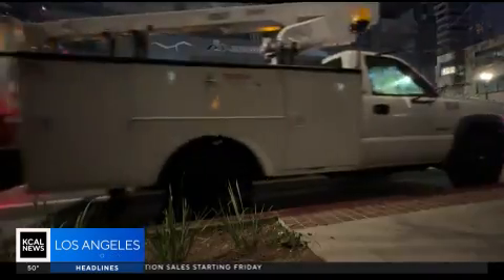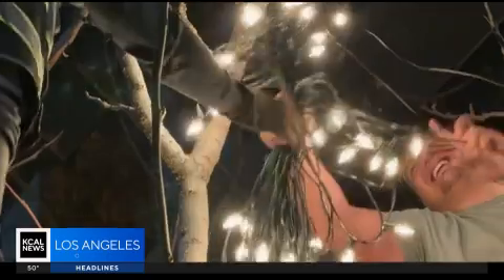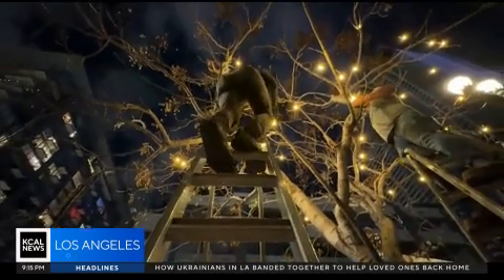Under the cover of darkness, the ladders moved. The bulbs were placed, strung up, handed off one foot at a time.